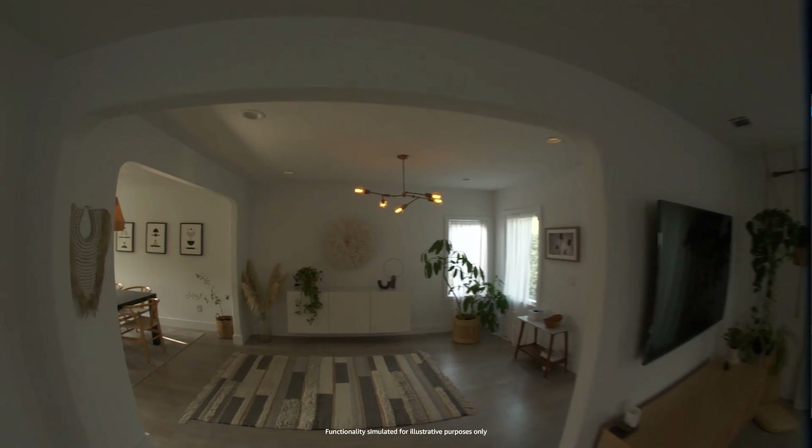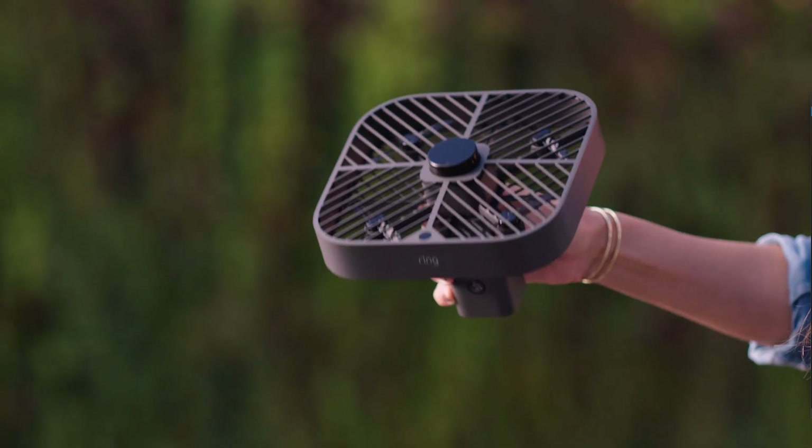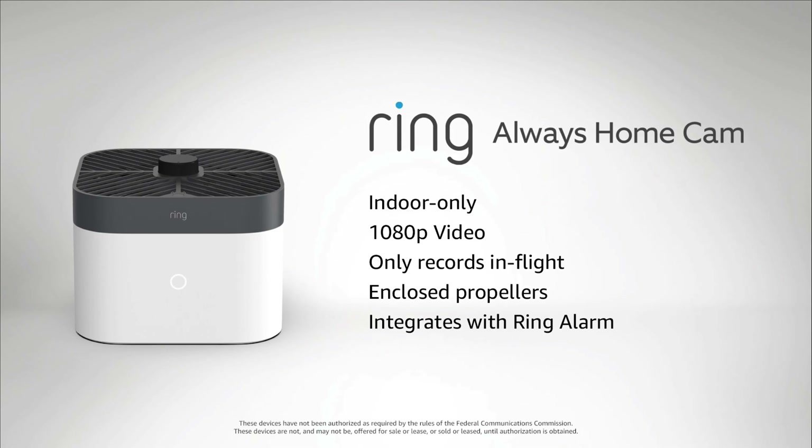One of the craziest things they revealed is called the Ring Always Home. I never thought I would see something like this in real life — I thought it only existed in movies — but we live in the future. The Ring Always Home is a drone that you can fly inside your house. It's essentially a security camera that flies around your house, shooting video at 1080p. You can set it to fly in predetermined patterns. It only records when it's flying, and when it's docked it records nothing. The battery life is only around five minutes, so you won't be flying it around all day, but it's a very interesting concept.